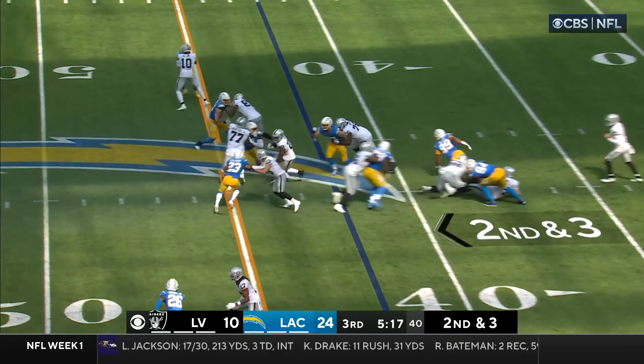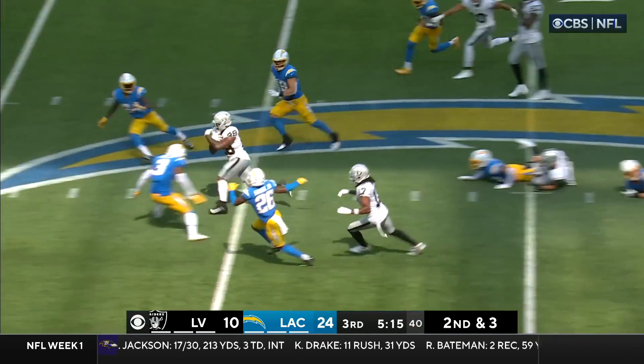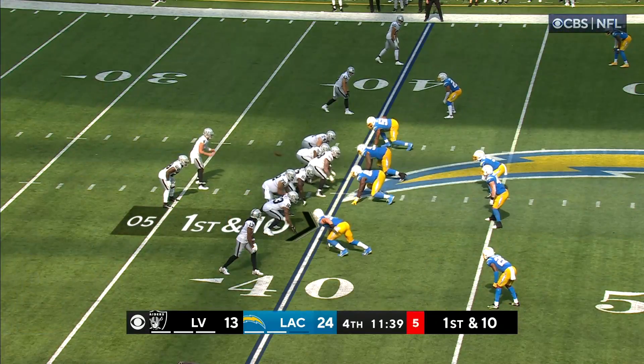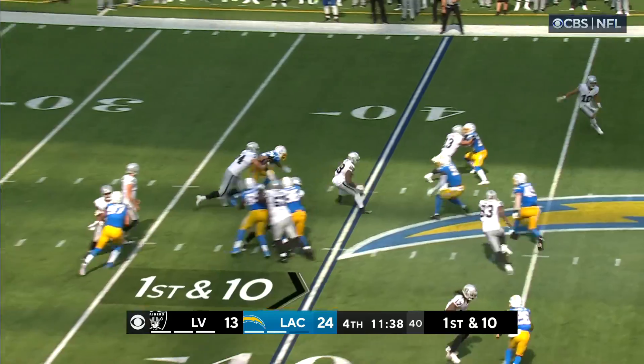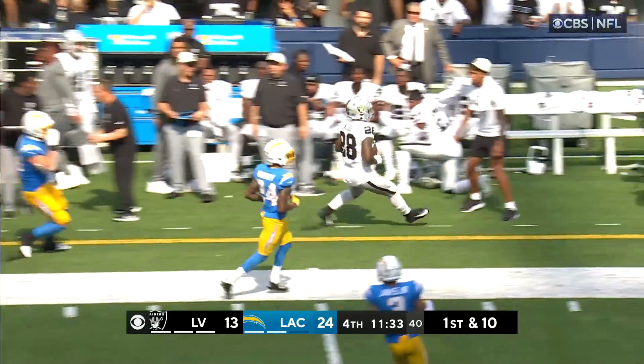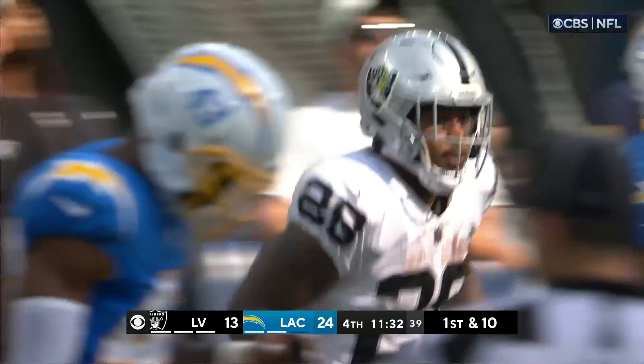It's a second down and three, and Jacobs, who got a nice block in there from his lineman. You gotta take advantage of this field position right now here in the fourth quarter. It's Jacobs, stiff-arming his way, rounding the corner — what a run by Josh Jacobs.